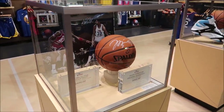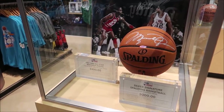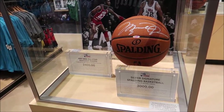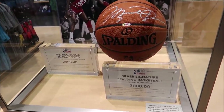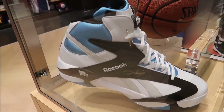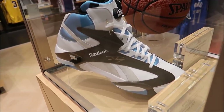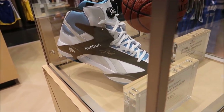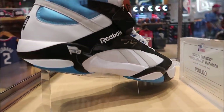So we can't check in yet, but take a look at these very expensive basketballs. A Silver Signature Spalding Basketball signed by Michael Jordan - $3,000. 3,000 big ones. And an actual Shaq Attack shoe right there - $900, signed by the man himself. Look at the size of it. Holy moly.